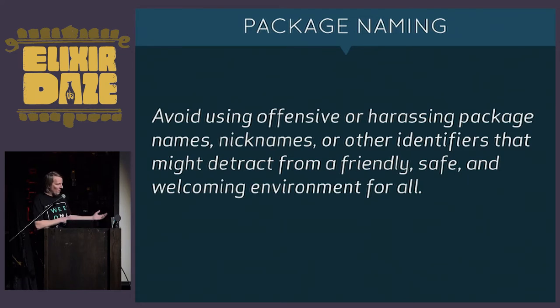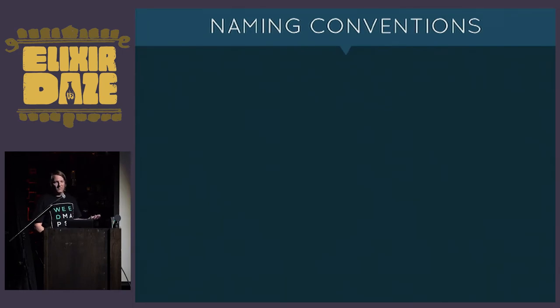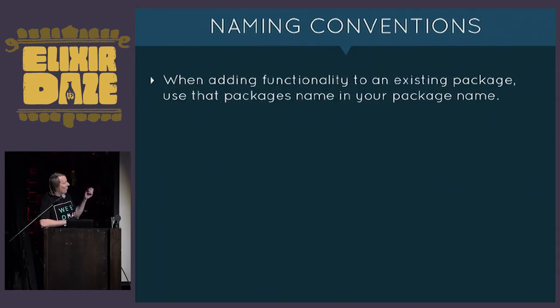If you've ever looked at pull requests on the elixir-lang repo, José is always putting unicorn emojis and hearts — it's never 'hey you're a noob, this is totally wrong,' it's always encouraging. This follows along that same theme. It can't be understated: we might have this great programming language, but if the community devolves, we're going to lose smart people and new people, and it will eventually atrophy. There are also naming conventions: when adding functionality to an existing package, use that package's name in yours.